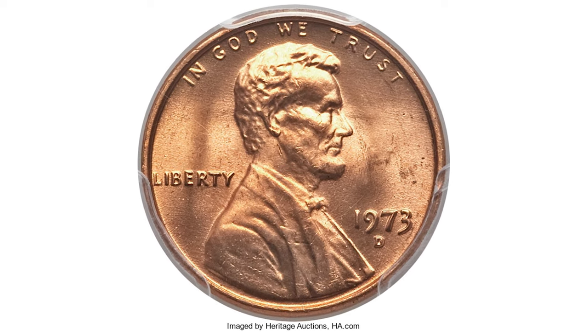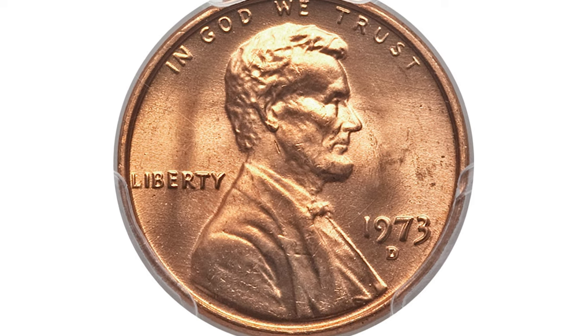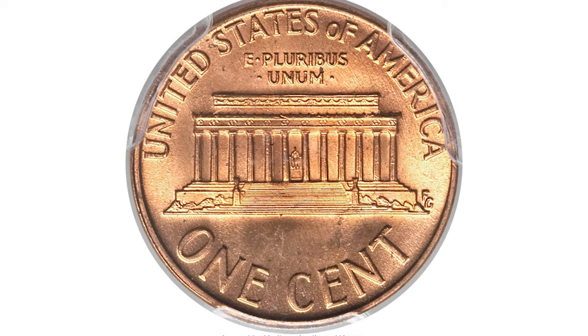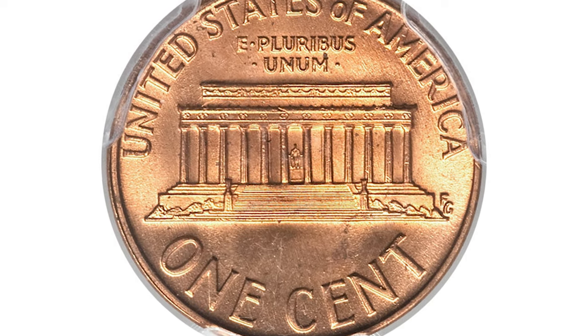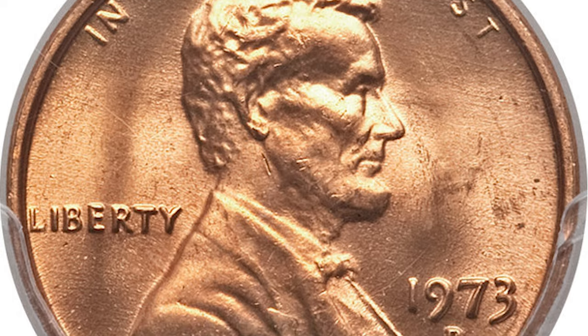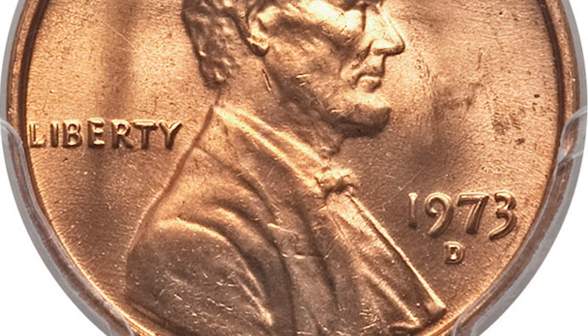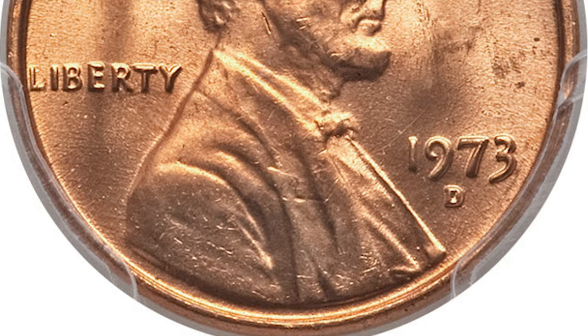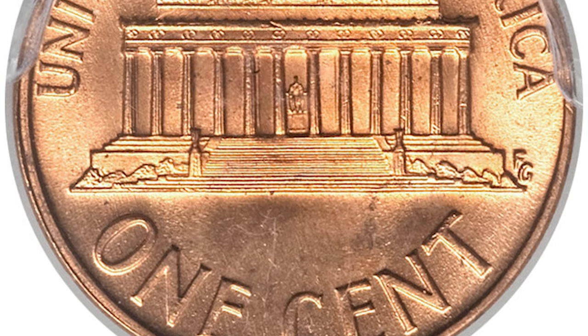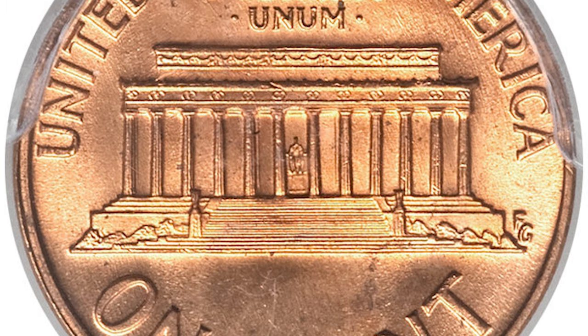This is the extra valuable Denver variant — the 1973-D cent at mint state 67 red. Hard to believe that out of more than 3.5 billion pieces produced, none have been certified finer than MS67 red, but that is the case. This superb gem example is extremely rare and a likely target for a registry set. Rich orange surfaces have considerable reddish fire everywhere, and Lincoln is extremely well brought up by the full strike.